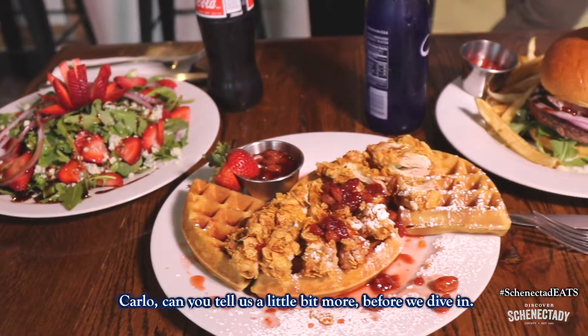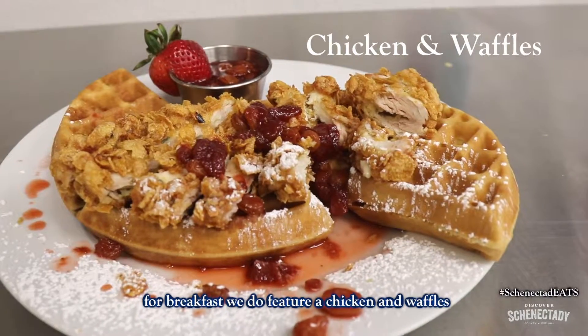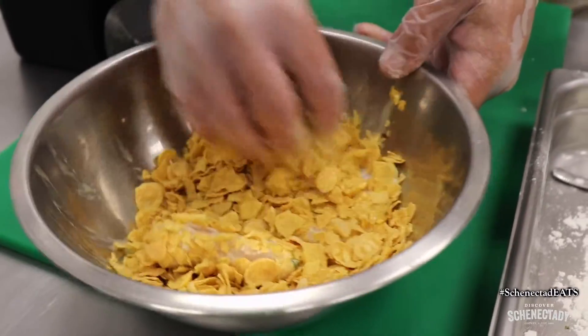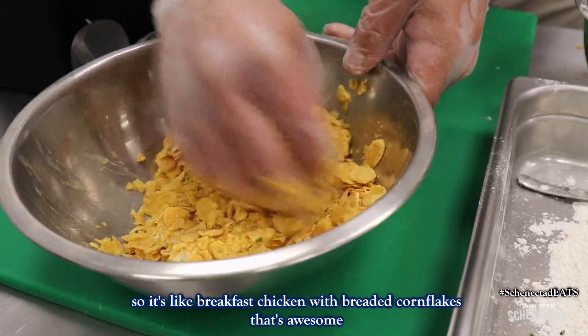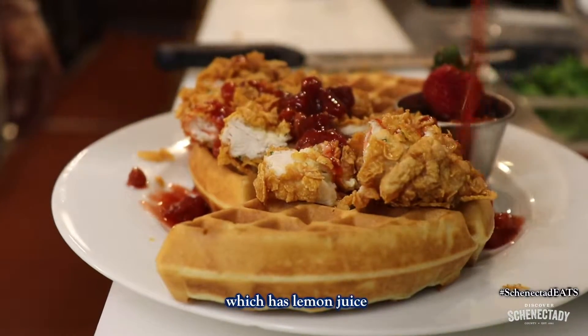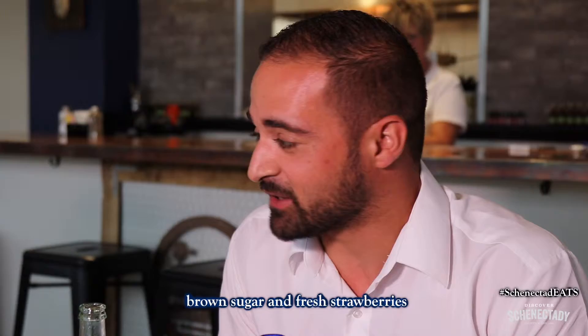For breakfast we feature chicken and waffles. It's breaded with corn flakes, crushed red pepper, and onion powder — so it's like breakfast chicken breaded with corn flakes. It features a strawberry chutney sauce which has lemon juice, orange peel, raspberry vinegar, raisins, brown sugar, and fresh strawberries.